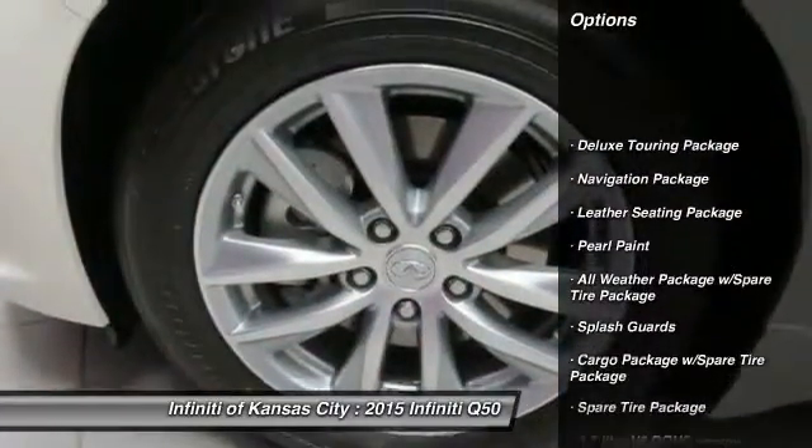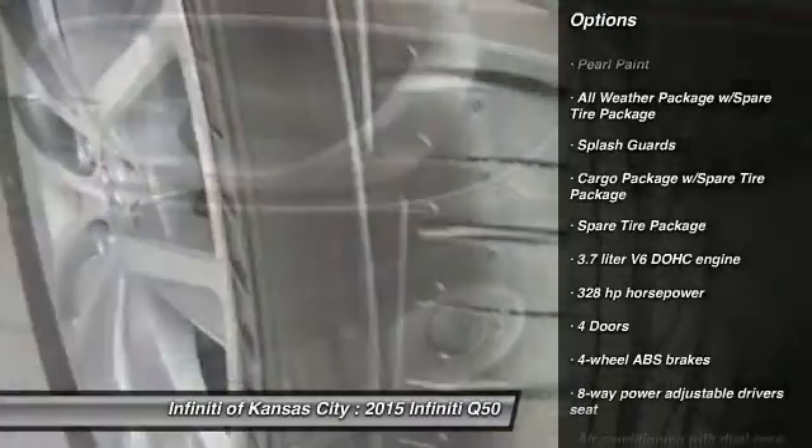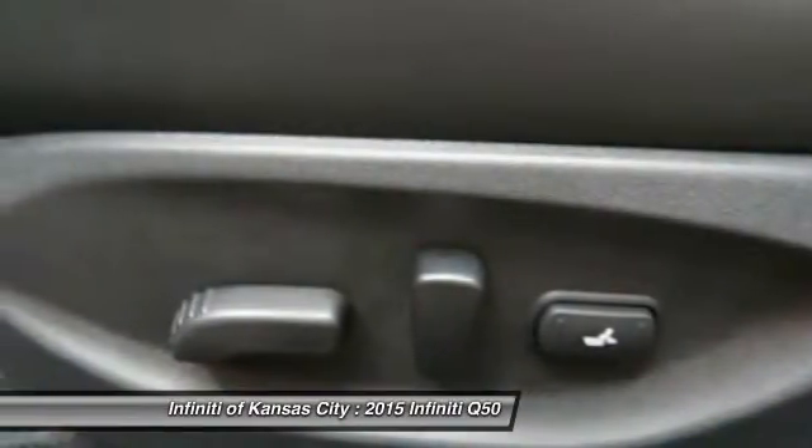All-wheel drive. Traction control. Bluetooth. Navigation package. Automatic transmission. Remote power door locks. Passenger airbag. Heated driver's seat. Heated steering wheel. Power windows.